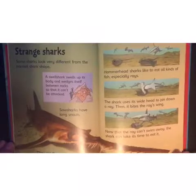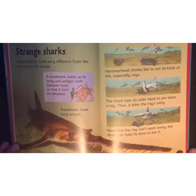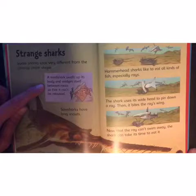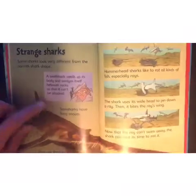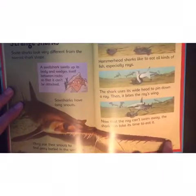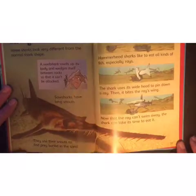Strange sharks! Some sharks look very different from the normal shark shape. A swell shark swells up its body and wedges itself between rocks so that it can't be attacked. Sawsharks have long snouts that look like a saw — they use their snouts to find prey buried in the sand.